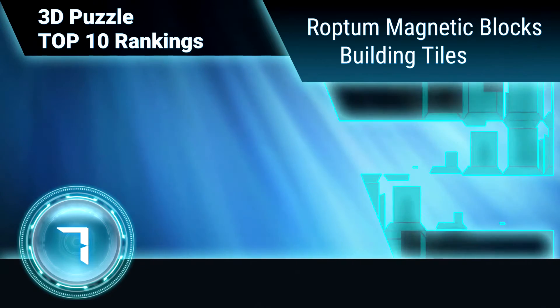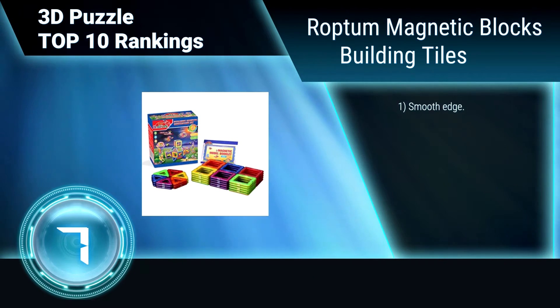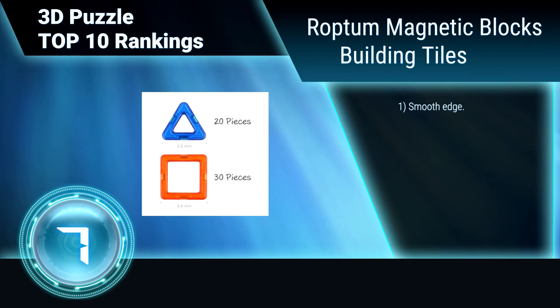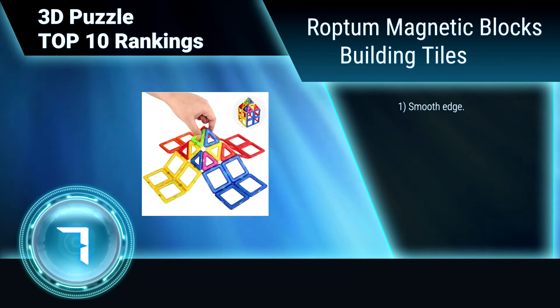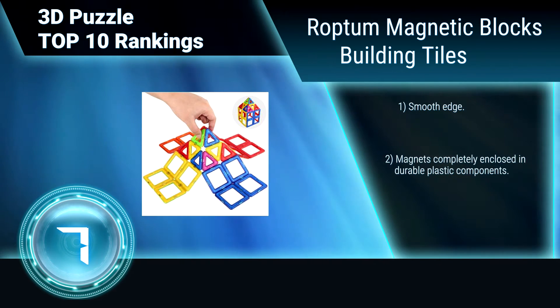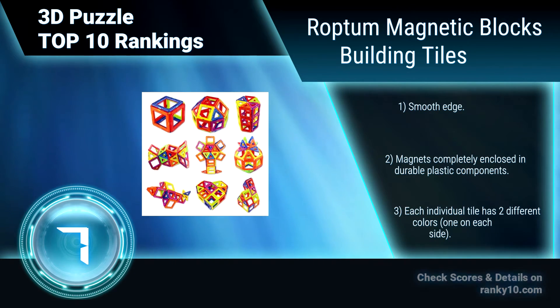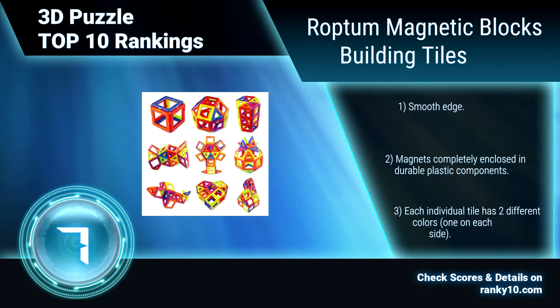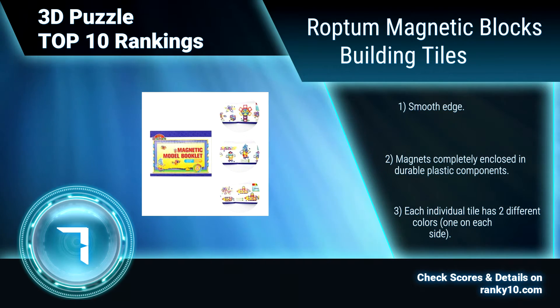Ranking number 7: Ropetum Magnetic Blocks Building Tiles. These reduce damage to the eyes and are suitable for ages 3 and up. They help children acquire a sense of color, 3D spatial awareness, cognitive mobility, and architectural design. Smooth edges, with magnets completely enclosed in durable plastic components. Each individual tile has two different colors.